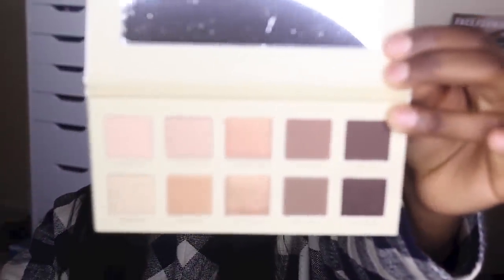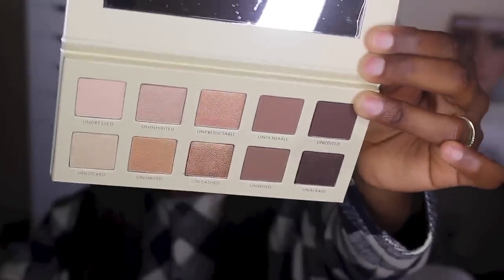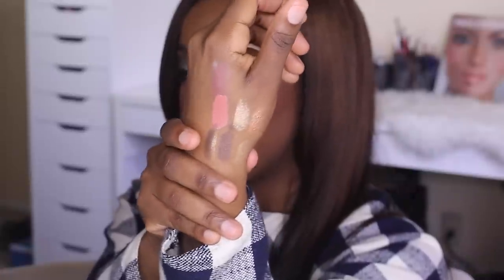Let's go ahead and open the LORAC Unzipped palette — I didn't want this video to be too long-winded, but let's do it. LORAC, I see you! Look at this! Okay, okay — that's pretty. It is swatching like nobody's business. These are the palettes that get me the most excited because these are colors you're going to wear every single day.